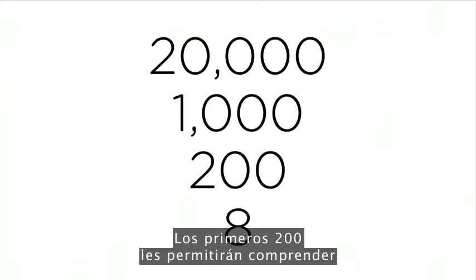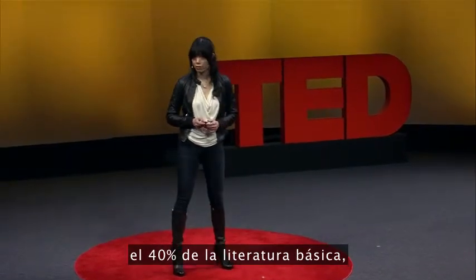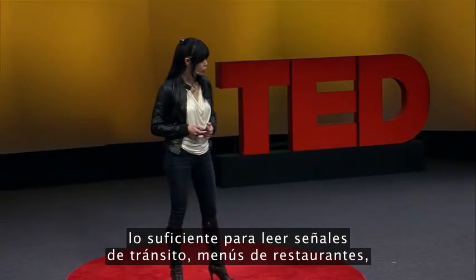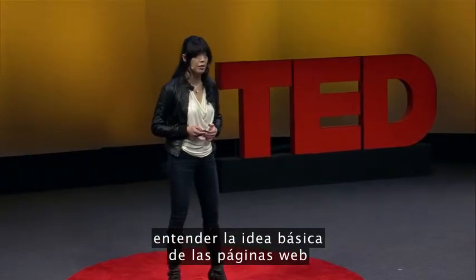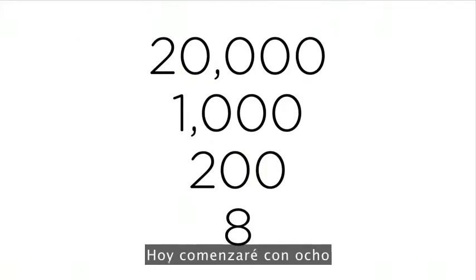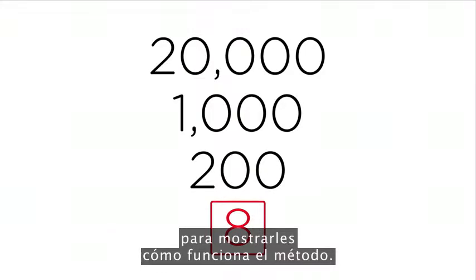A Chinese scholar would understand 20,000 characters. You only need 1,000 to understand basic literacy. The top 200 will allow you to comprehend 40% of basic literature — enough to read road signs, restaurant menus, and to understand the basic idea of web pages or newspapers. Today, I'm going to start with eight to show you how the method works. Are you ready?